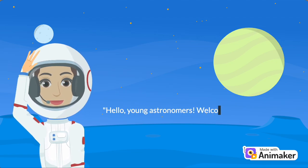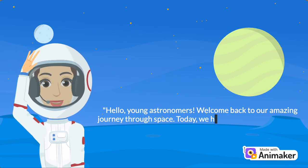Hello, Young Astronomers! Welcome back to our amazing journey through space. Today, we have something truly out of this world to explore — our incredible solar system.